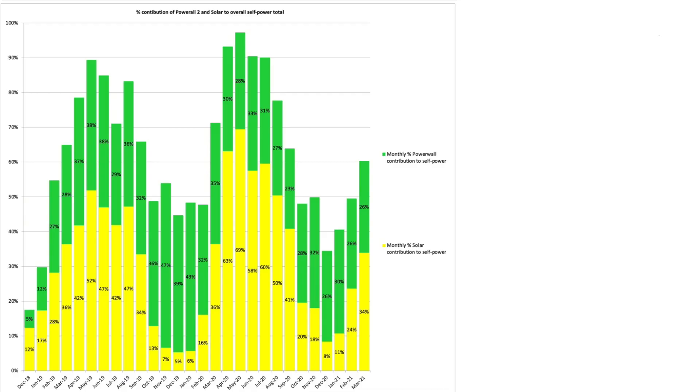Looking at the Tesla Powerwall and solar contribution to our overall self-power: we were 90% self-powered from Powerwall and solar contributions combined. As you can see in the stack chart, 34% came from solar generation and 26% came from the Powerwall.